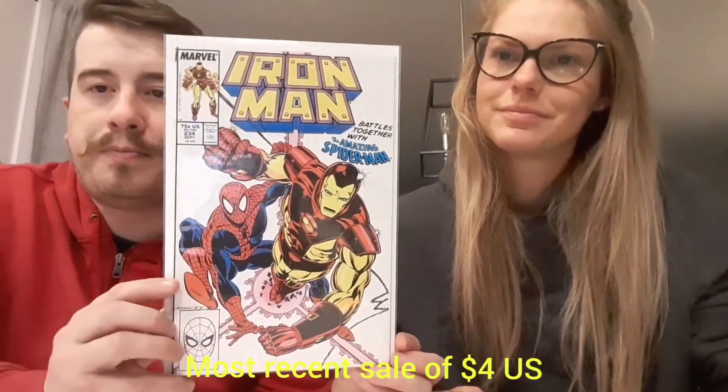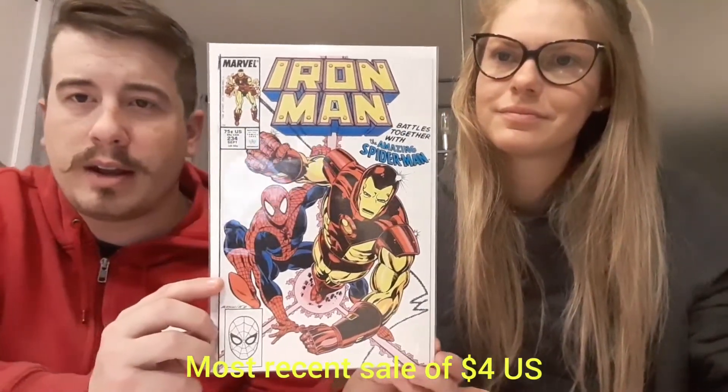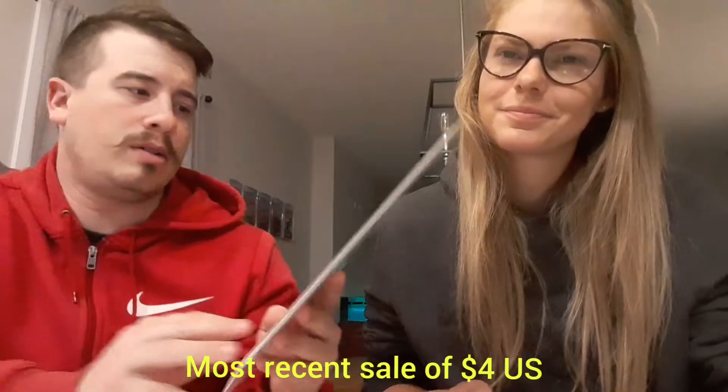Next up — oh cool, a little Iron Man there. Iron Man 234 — another kind of Spider-Man crossover. This thing is in darn near perfect shape, and those white covers are hard to get in great shape. That's really cool, we like that. Iron Man and Spider-Man just teaming up, hanging out casually, best friends.